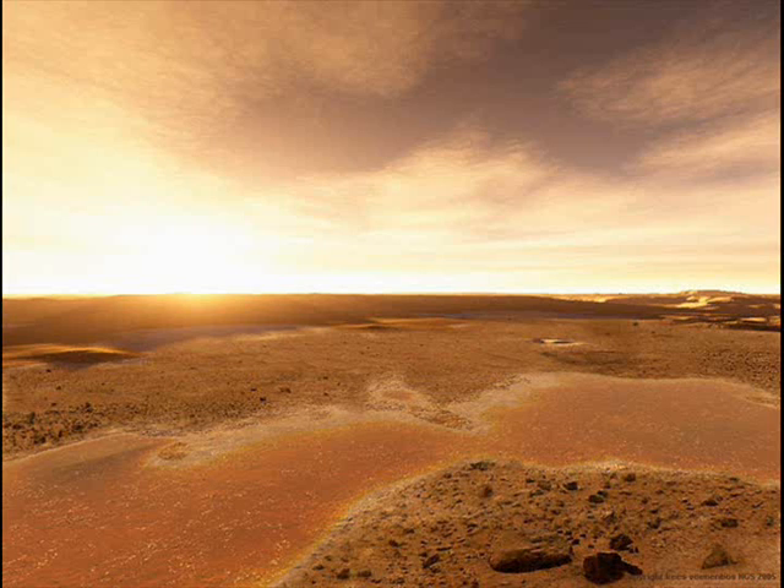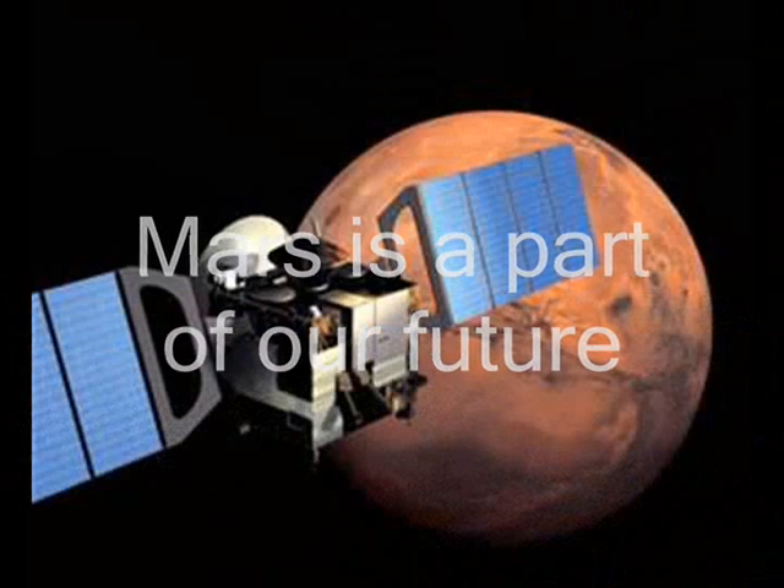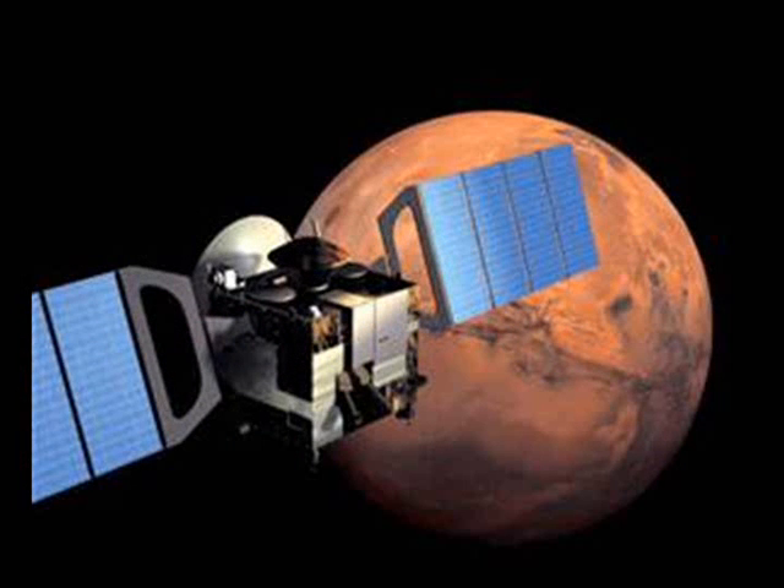The automated descent was dubbed the "seven minutes of terror" for good reason. So far, more than half of all nations' attempts to land on Mars have ended in failures or the destruction of the probe.